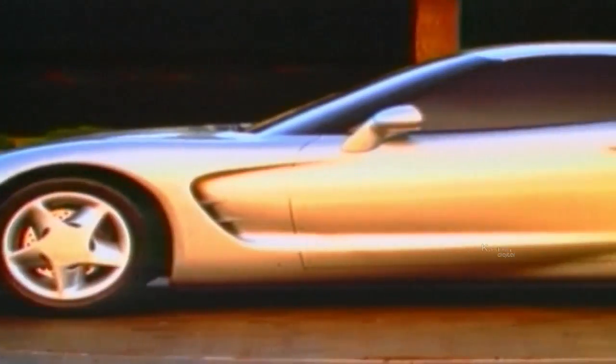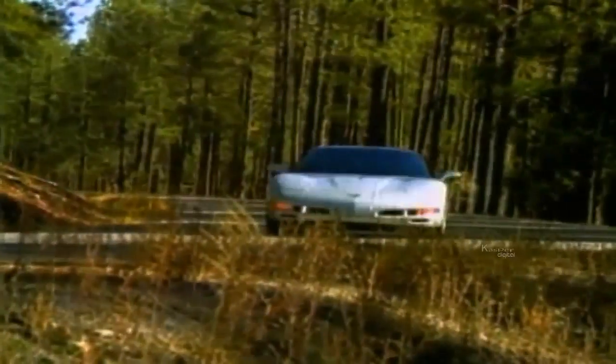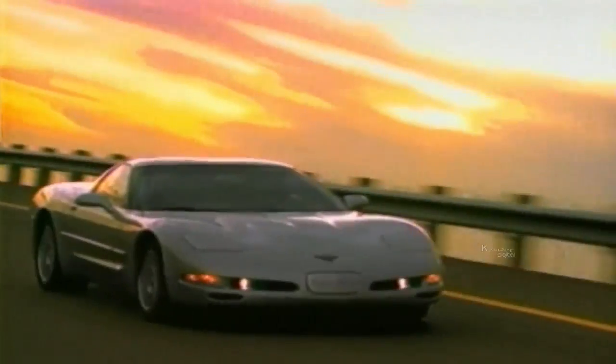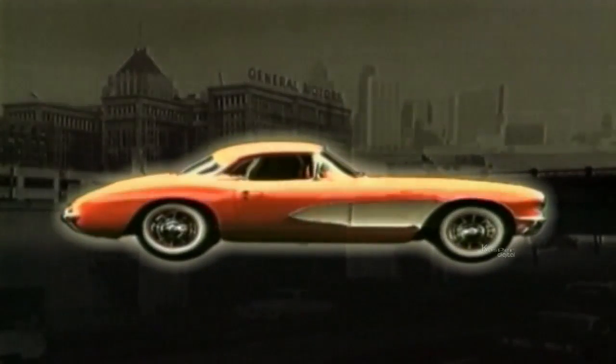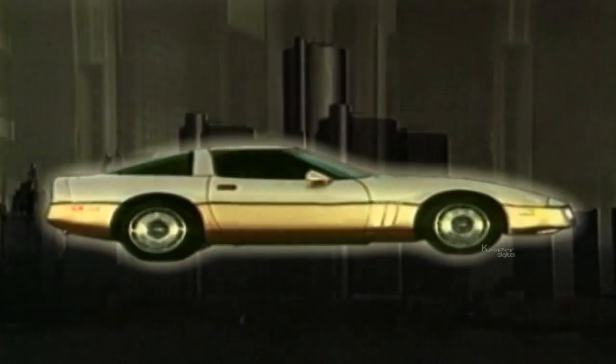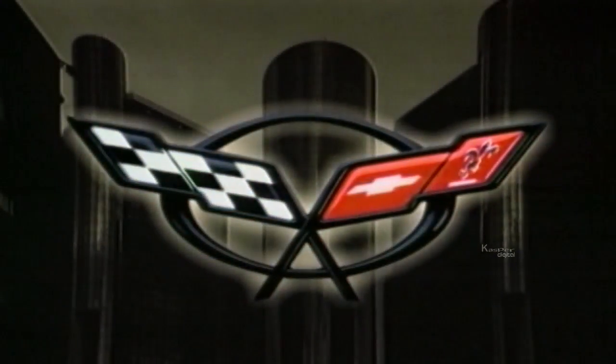Latest in the line is the Corvette Z06, with a 5.7-litre V8, 6-speed gearbox, and acclaimed 175-miles-an-hour capability. Born the same year as Playboy magazine, the Corvette captured the slick, cool style of the Rat Pack, JFK, James Bond, Miles Davis, surfing and rock and roll.